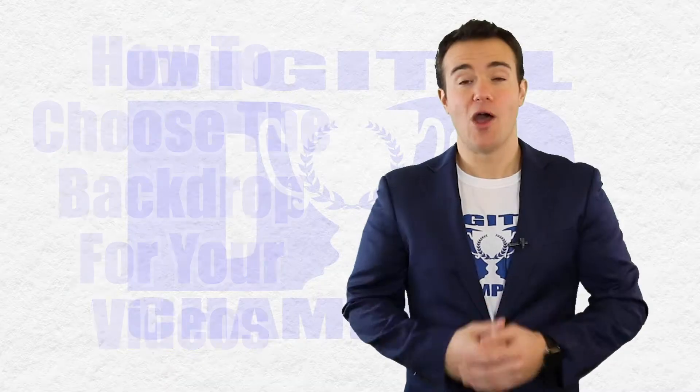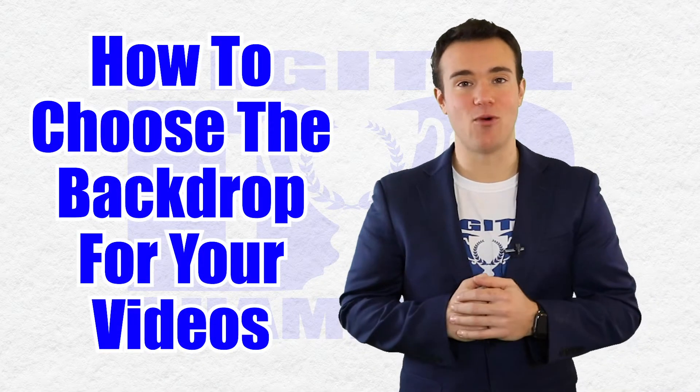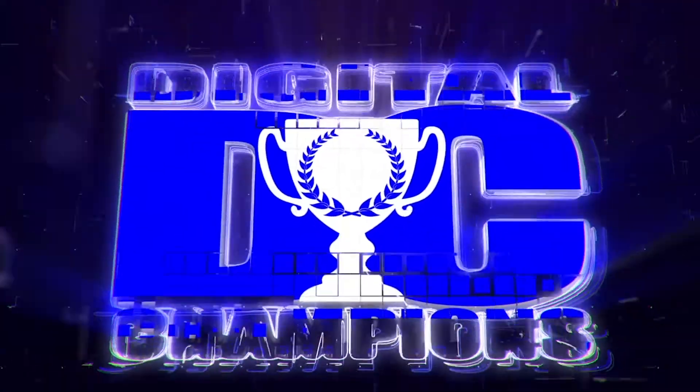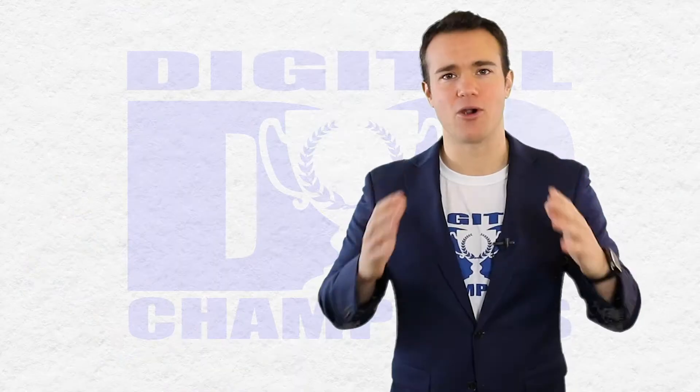On today's episode, we're gonna talk about how to choose your backdrop for your videos. My name is Nick Bonitatibus and this is Digital Champions, the show about helping you master the digital marketing world.